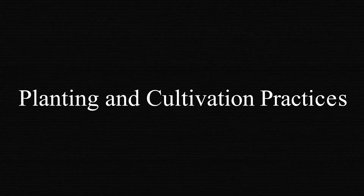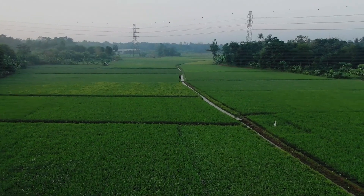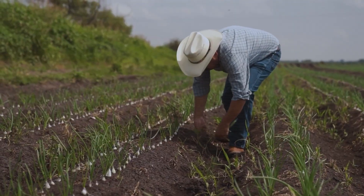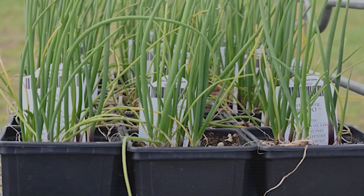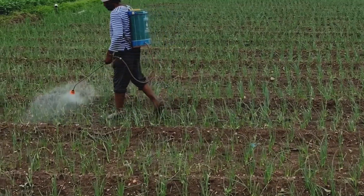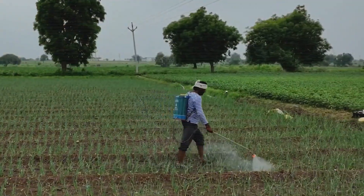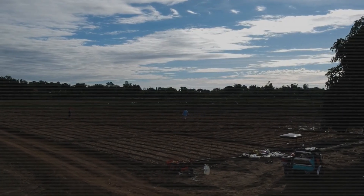The cultivation of onions begins with careful planting and soil preparation. Farmers must consider factors such as soil type, pH value, and drainage to optimize growth conditions. Onions thrive in well-drained, sandy loam soils with a slightly acidic to neutral pH range of 6.4. Before planting, the fields are tilled and enriched with organic matter or fertilizers to promote healthy root development. In large-scale commercial farms, precision agriculture techniques are widely used, with GPS-guided equipment ensuring accurate seed placement, reducing waste and improving uniformity in plant spacing.